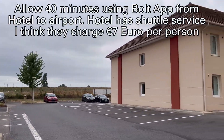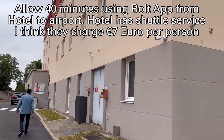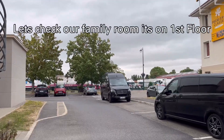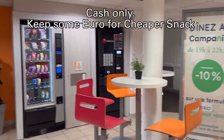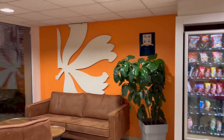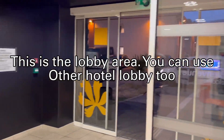Allow 40 minutes using the Bolt app from the hotel to the airport. The hotel has a shuttle service — I think they charge 7 euro per person. Let's check our family room; it's on the first floor. Keep some euro cash for cheaper snacks. This is the lobby area — you can use other hotel lobbies too.